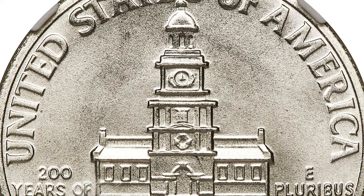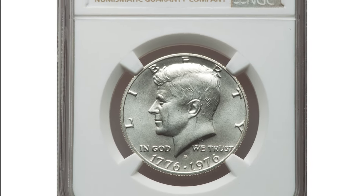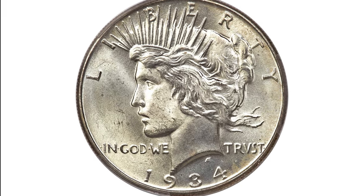In addition to regular issue clad coinage, 11 million silver clad uncirculated specimens were struck and offered in sets, and 4 million silver clad proofs were struck for collectors. This magnificent silver clad MS-69 specimen exhibits sharply detailed design elements throughout, and the virtually flawless surfaces are lustrous and appealing.